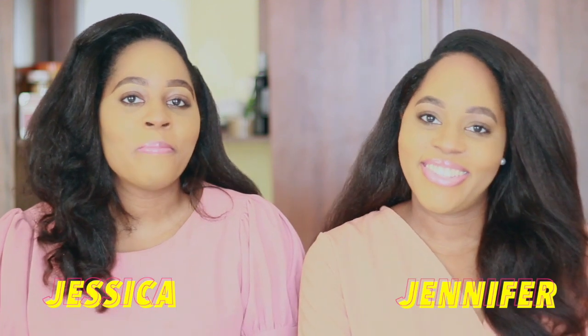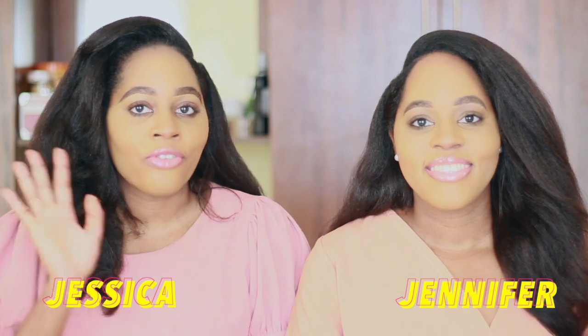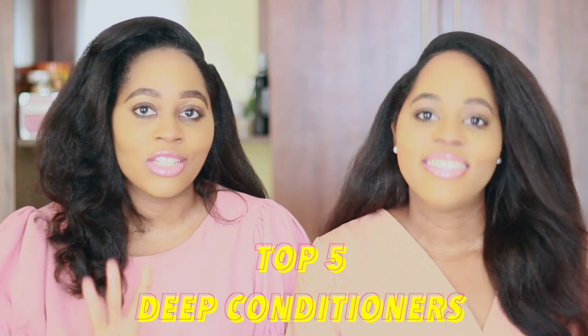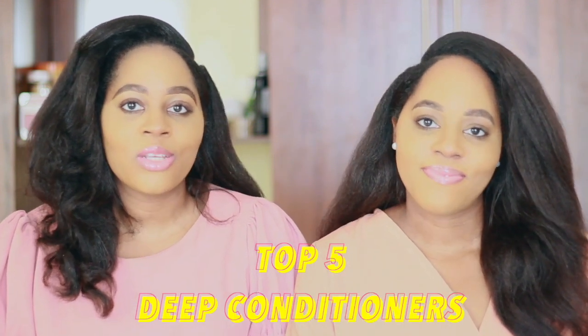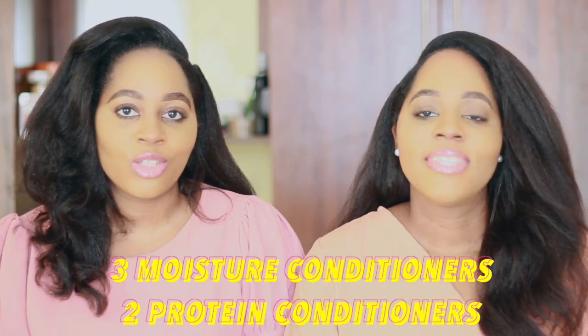Hi guys, welcome back to our YouTube channel. Today we're talking about our five best deep conditioners. These are the deep conditioners that we swear by — some of them are moisture conditioners and some of them are protein conditioners, so stay tuned.